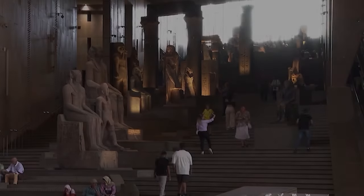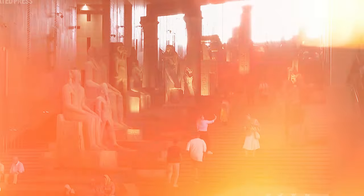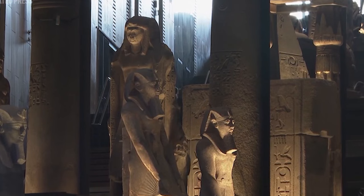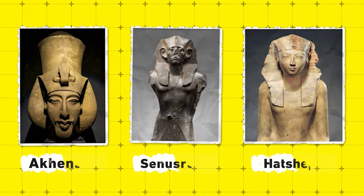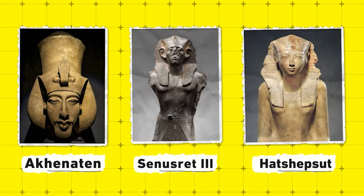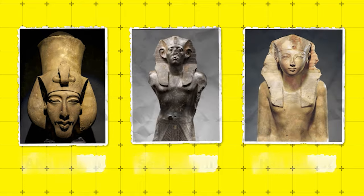The heart of the museum lies in its majestic grand staircase. But this isn't just a staircase — it's a path through the annals of time. Towering statues of Egypt's most powerful rulers, including Akhenaten, Senwosret III, and Queen Hatshepsut, line the steps, their stony faces seeming to tell their own stories.